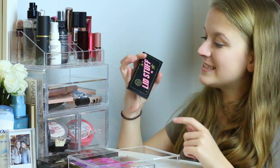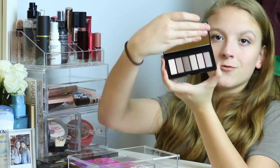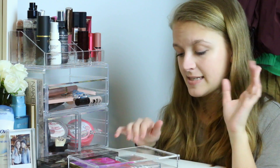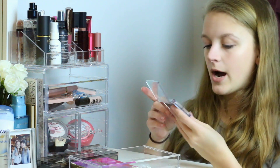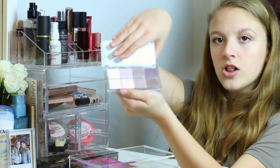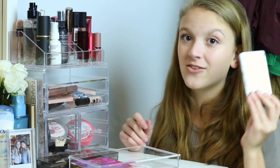Next is the Soap & Glory Lid Stuff palette — a small travel-size set of cool-tone nudes. I swatched these and they're super nice; I was really impressed. I didn't even know Soap & Glory made makeup. Also in here is the Essence All About Roses Eyeshadow Palette, which they sent me a while back. There are two or three mattes and the rest are shimmers — all really nice rose gold tones. Literally gorgeous, I'm very excited to test them out.